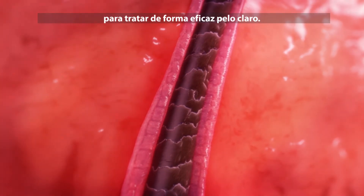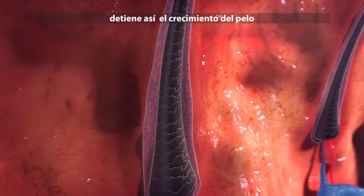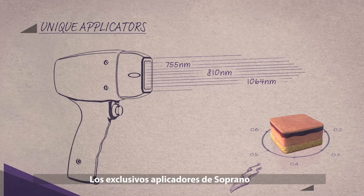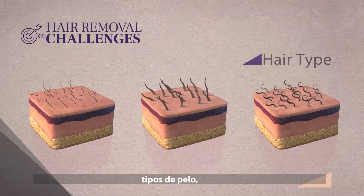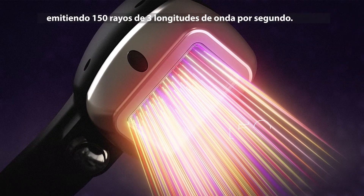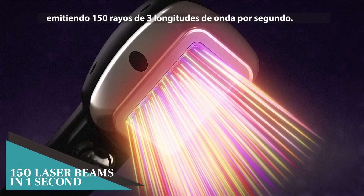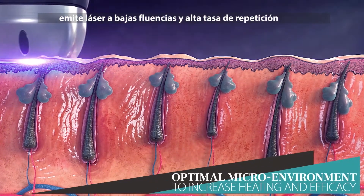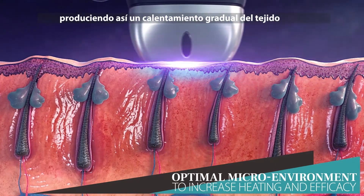The laser transforms into thermal energy, which in turn terminates hair growth by destroying surrounding stem cells. Soprano's unique applicators overcome the challenges of various skin types, hair types, and hair densities with unprecedented results, by emitting up to 150 laser beams in three wavelengths per second. Alma's patented SHR technology delivers low-fluence and high-frequency laser, so that tissue heating is gradual and therefore safer for the skin.